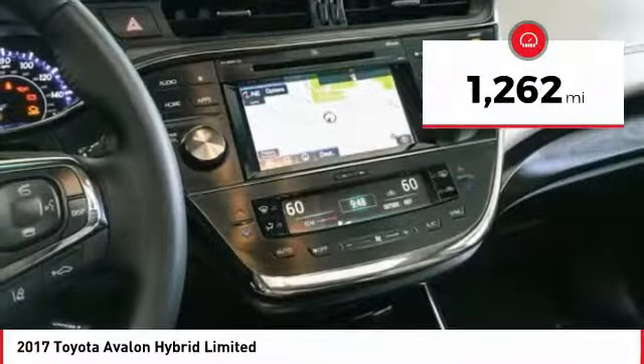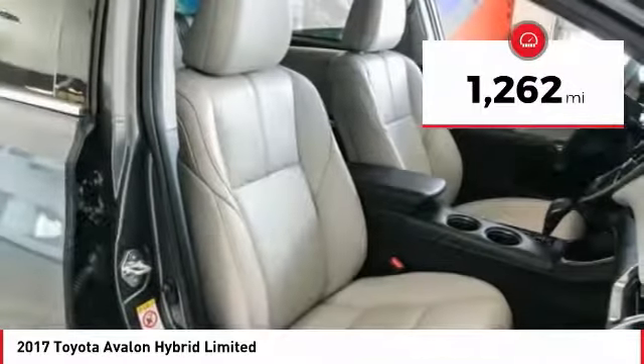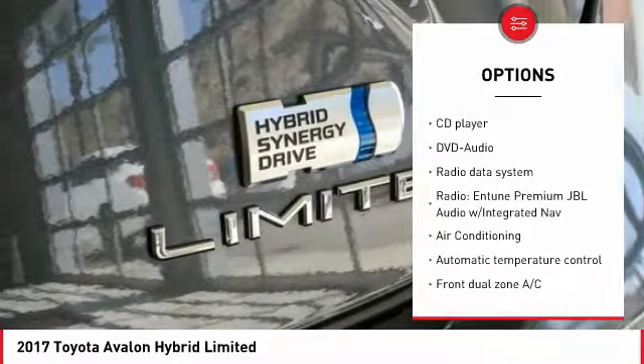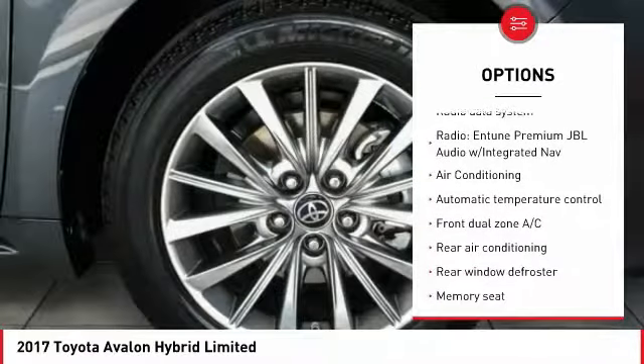This vehicle has less than 2,000 miles. Here are some of this vehicle's great options: traction control, power passenger seat, navigation system, dual airbags.